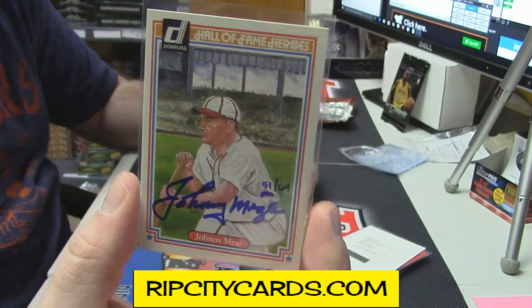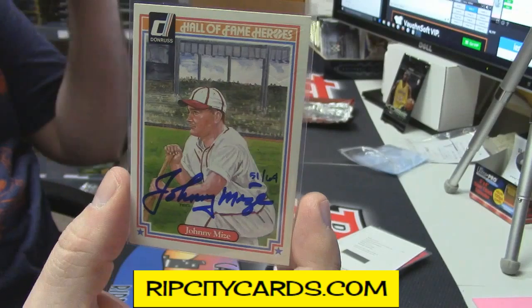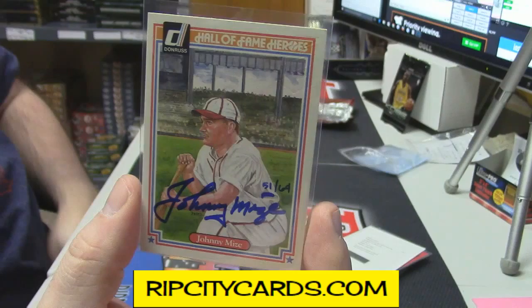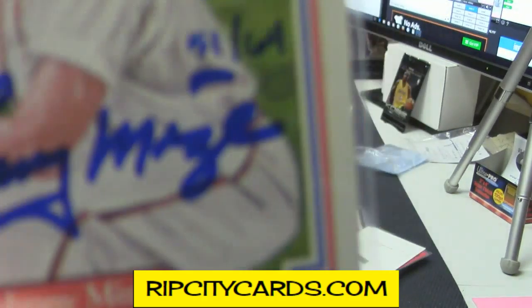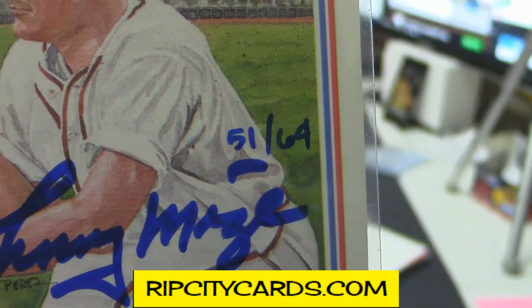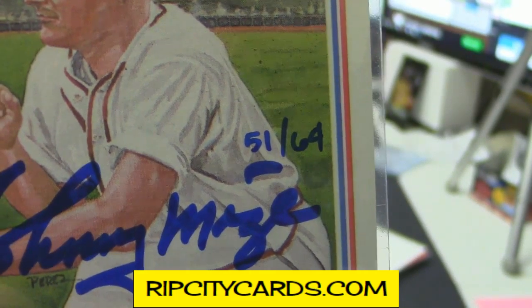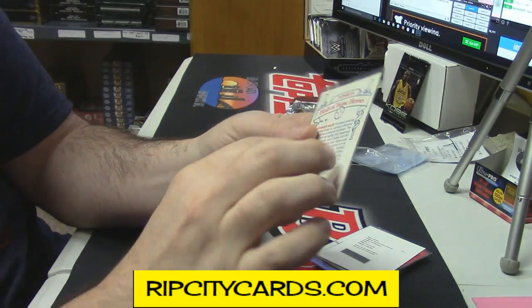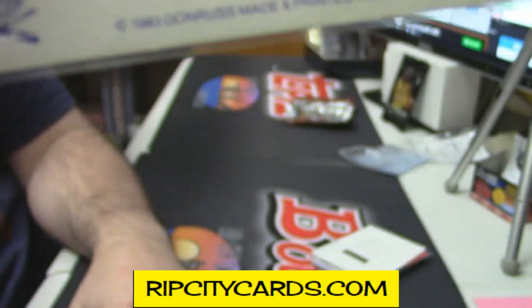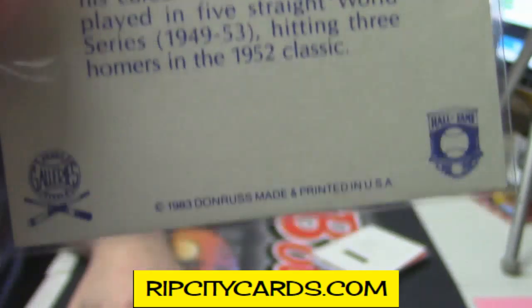Original 1983 Donruss card auto. It looks like a little curve on it — it doesn't cross over, it's a little bit round. You're right, it probably is 64. So 51 out of 64. It is the original 83 Donruss. It's a very cool card — I've seen just a handful of these.